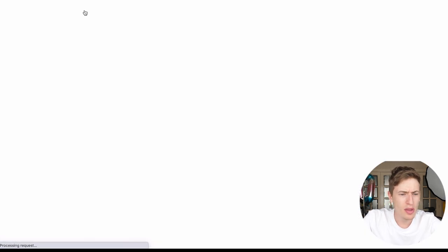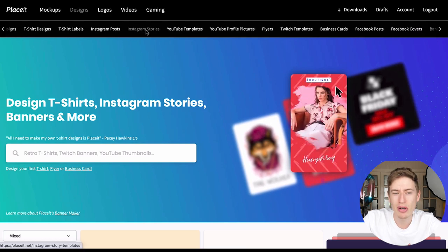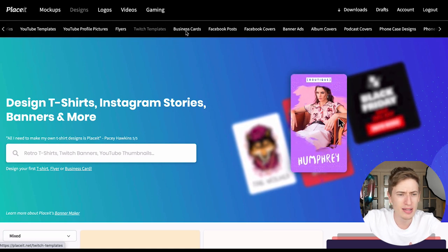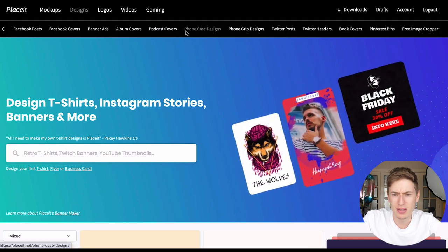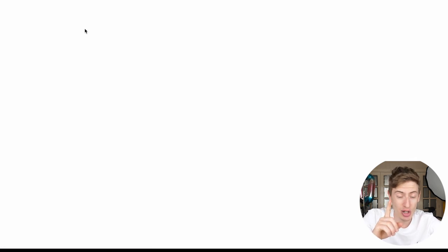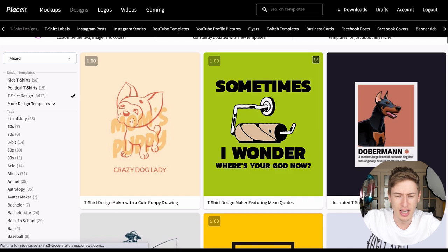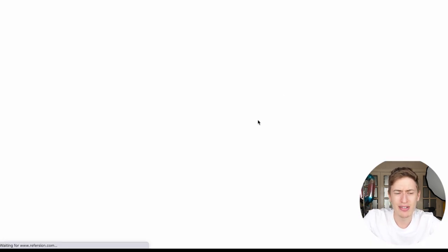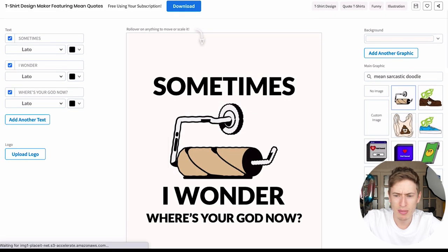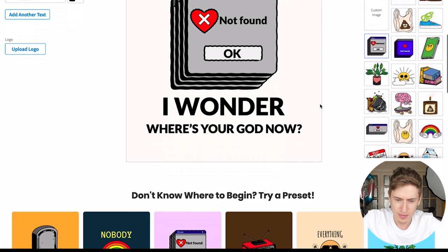In the design section you've got designs for pretty much everything: hip-hop designs, t-shirt designs, t-shirt labels, Instagram posts, Instagram stories, YouTube templates, profile pictures, flyers, Twitch templates, and so much more. Let's go to t-shirt designs — all of these you can edit and sell, which is really cool. Let's say you want something like this funny design — you can change every aspect of it, which makes it literally yours.